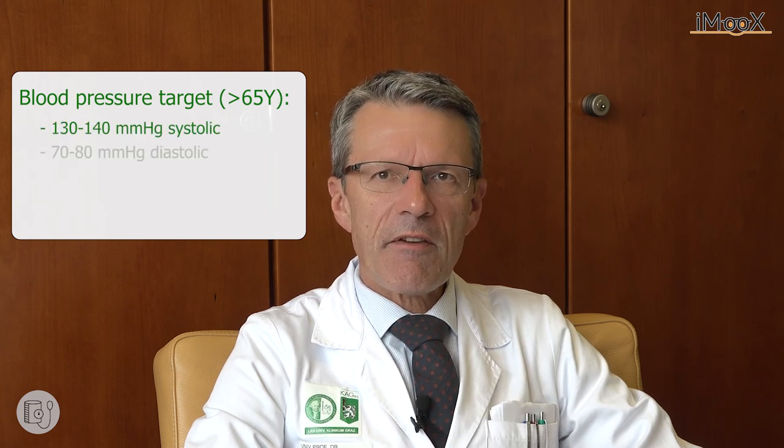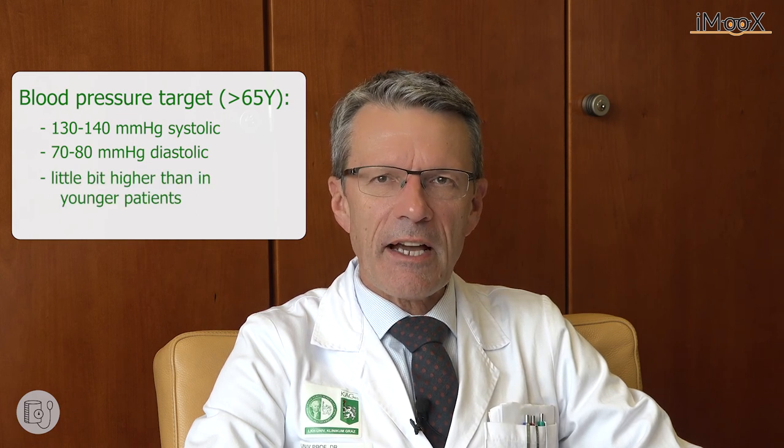Blood pressure targets are based on age. In patients older than 65 years, a blood pressure target of 130–140 mmHg systolic and 70–80 mmHg diastolic has been recommended — slightly higher than in younger patients. However, everything is based on the functionality of the patient and whether the patient can tolerate the therapy.